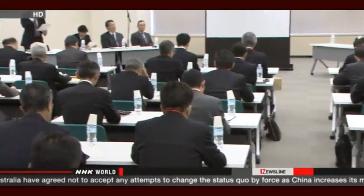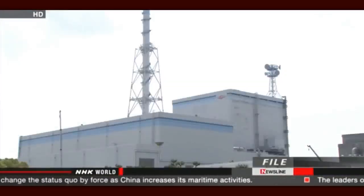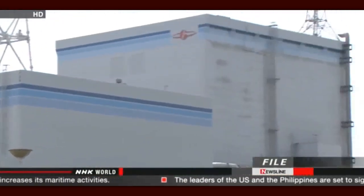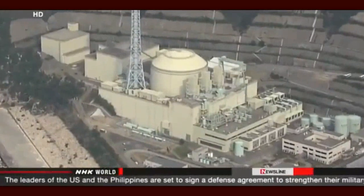Regulators will also consider a mechanism for background checks on workers at nuclear facilities. One of the security violations took place at the Tokai No. 2 nuclear power plant in central Japan, where security monitors had been switched off. Officials at another facility failed to make copies of visitors' ID documents.